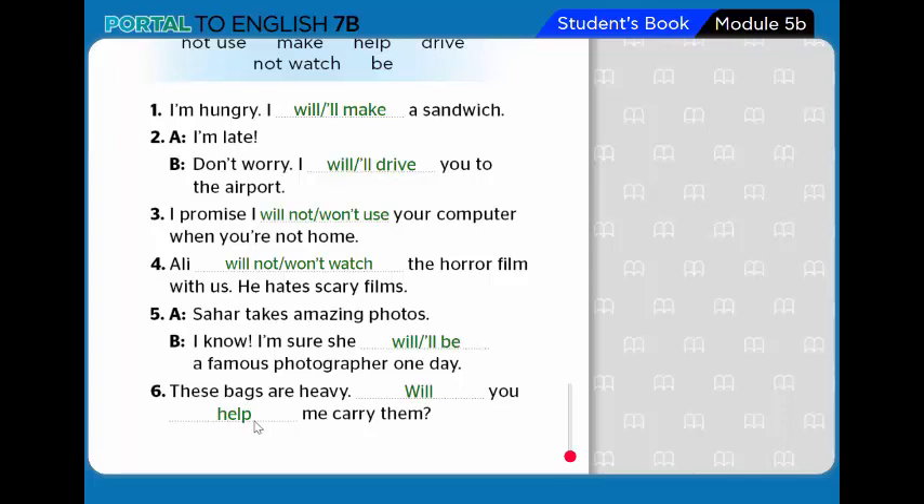Number 6 — 'These bags are heavy.' Answer with a question: 'Will you help me carry them?' Well done, dear students! Thank you for your participation. Do your activity and see you in the next lesson. Assalamu alaikum wa rahmatullah.